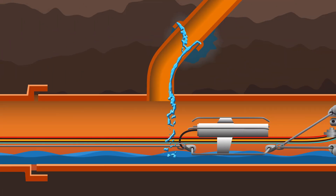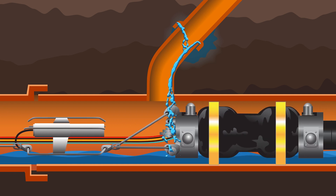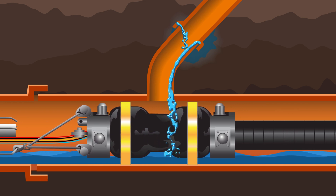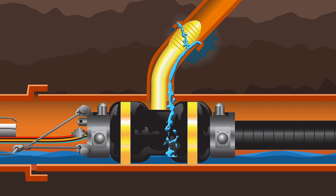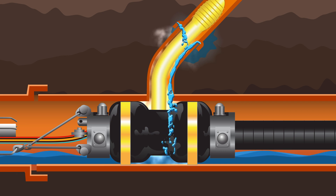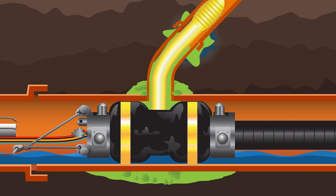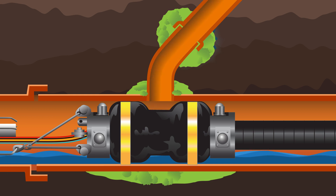Service laterals and their mainline connections are tested and sealed using a similar process. Utilizing a specialized packer, a lateral bladder is aligned with a lateral connection. The end elements and bladder are inflated, and then an air test is performed. Upon failure, grout is injected through the open joints to the exterior of the pipe, creating the watertight seal around the mainline and lateral intersection, as well as the joints within the length of the lateral bladder.